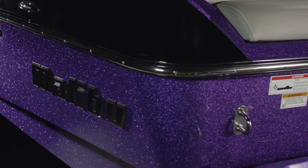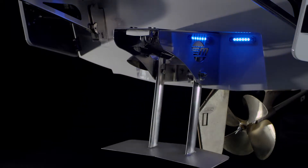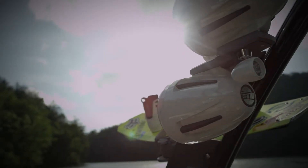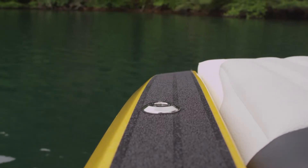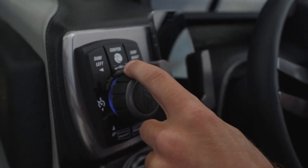Upgrade options include the new Gold Standard G4 tower, the premium Power Wedge 2, high-fidelity G4 Wet Sound speakers and lamps, fender locks, and a new intuitive analog control dial for the Surfgate, Power Wedge 2, speed, and stereo.